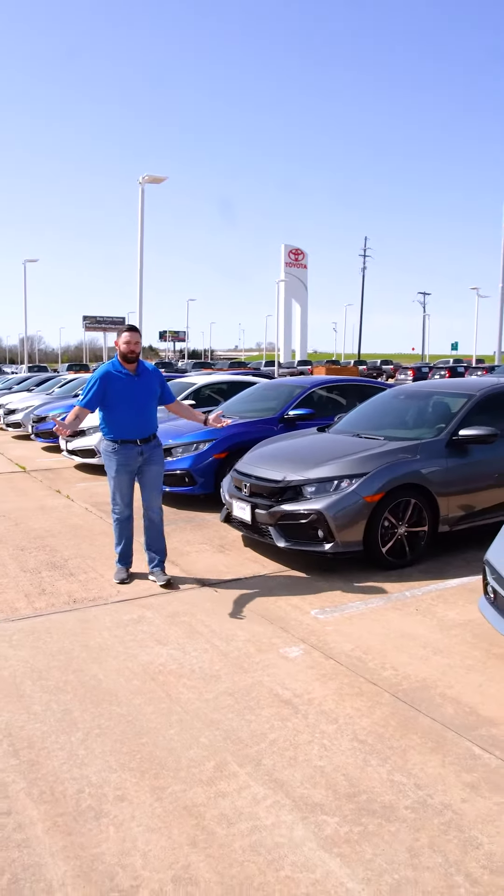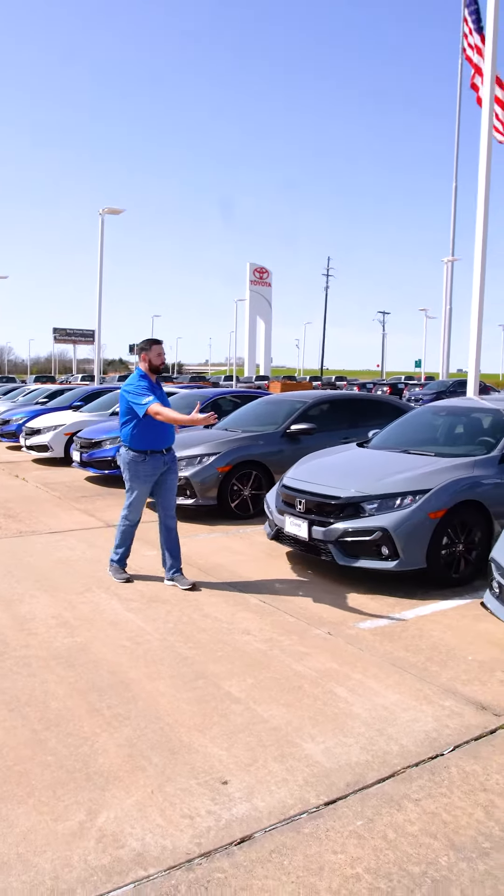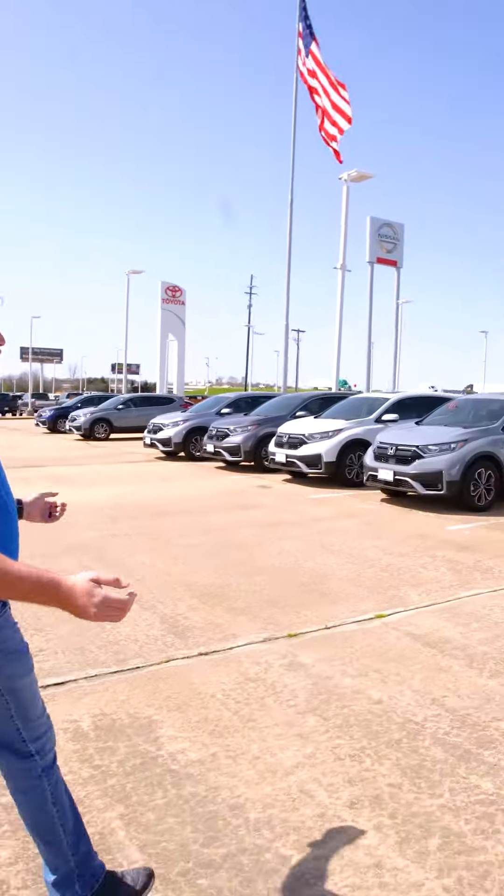Honda Civics have been around a while. They're a great car, plenty of options for you from a sedan to the ever-popular hatchback. We're going to walk all the way through the lot. We have plenty to choose from, as you can see.